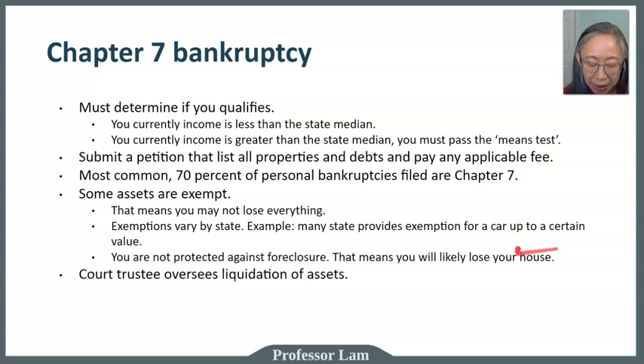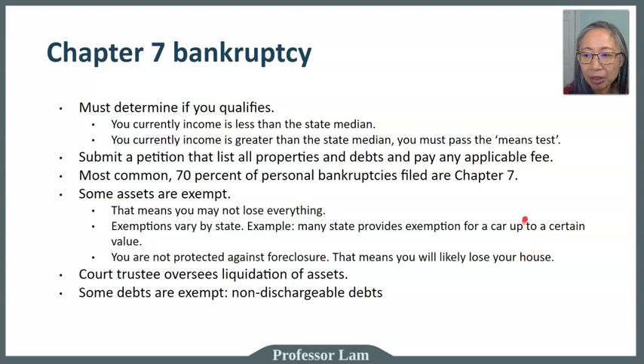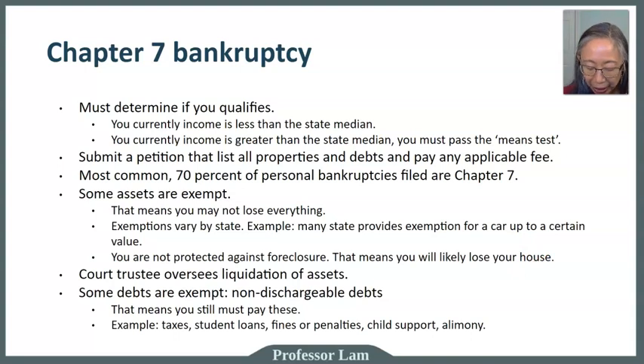A court-appointed trustee oversees the liquidation of assets, determining which property gets sold. Some debts are non-dischargeable, meaning you must continue to pay them even after bankruptcy. Examples of non-dischargeable debts include taxes, student loans, fines or penalties owed to the IRS or government agencies, child support, and alimony. You'll want to investigate whether the debts you're struggling with fall into this exempt category.